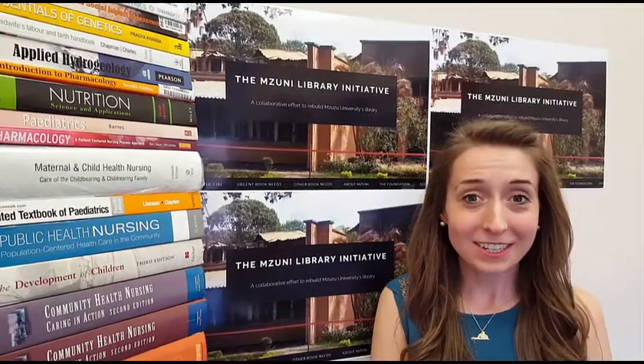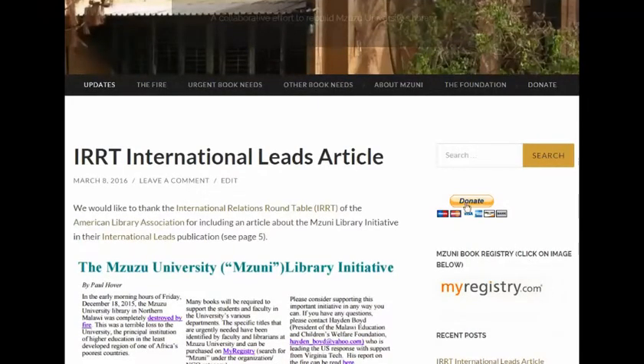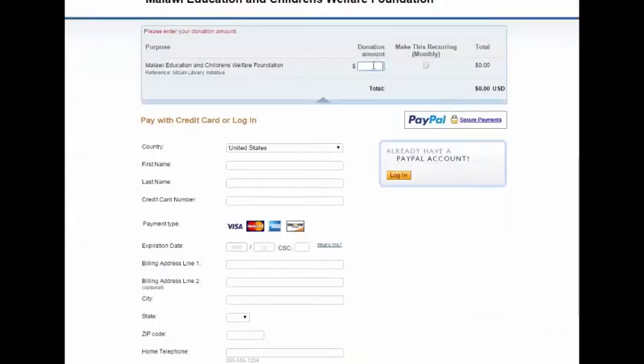If you'd like to make a donation instead of contributing a book, you can click on the Donate button on our website and make a contribution via PayPal. These contributions will be given to the foundation to be used to purchase more books for the library.